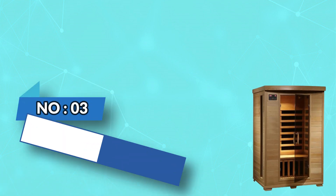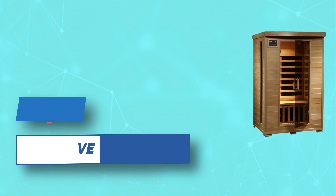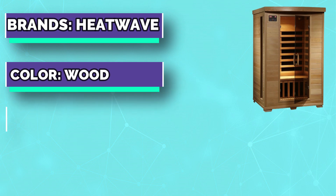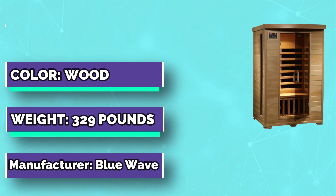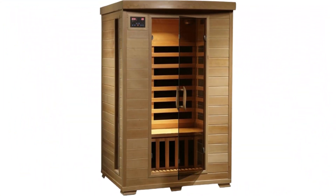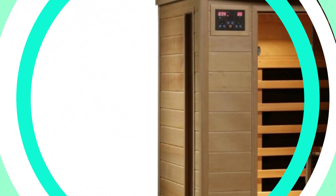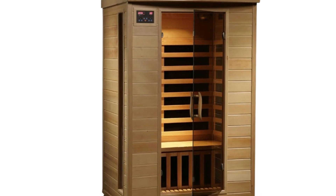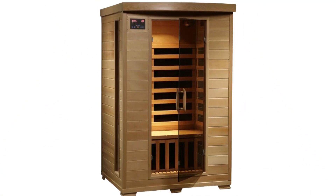Number three: Heatwave infrared sauna Seattle. This item will be delivered curbside. To have the item delivered to a location of choice on your property, kindly make additional arrangements with a third-party provider ahead of delivery. This gorgeous sauna is rich with soothing features including chromotherapy lighting, an oxygen ionizer, restorative infrared heat, and a high-quality sound system with aux inputs.